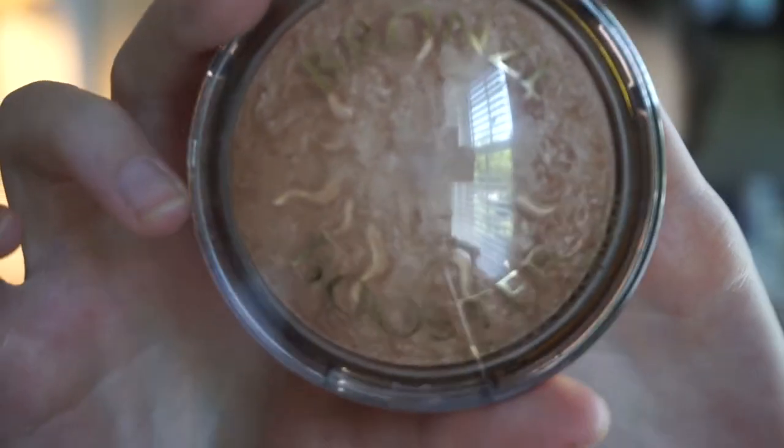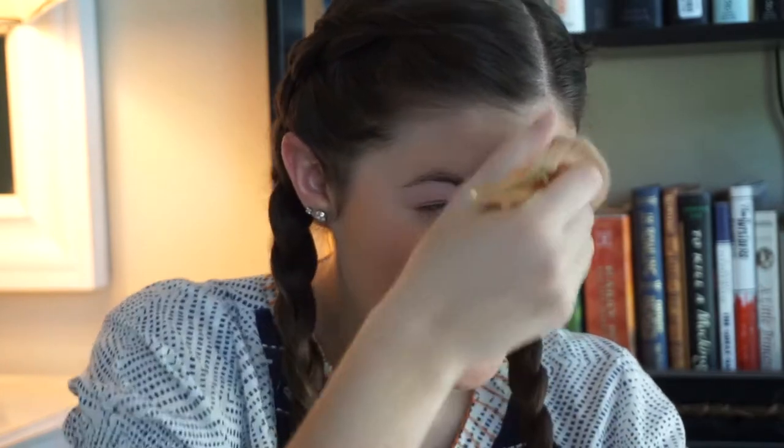Moving on — next was bronzer. I used this: Physician's Formula Bronze Booster, which is this incredibly shimmery golden swirl. Get it nice and good. When it came to placement, we basically want it everywhere — we want to look like an orange goddess. It's gonna grab to the places still wet from the BB cream, but we like it like that; the splotchier the better. And if anyone comments on it, you're gonna blame it on the lighting — 'oh it's the lighting in my bathroom, it's so weird.'